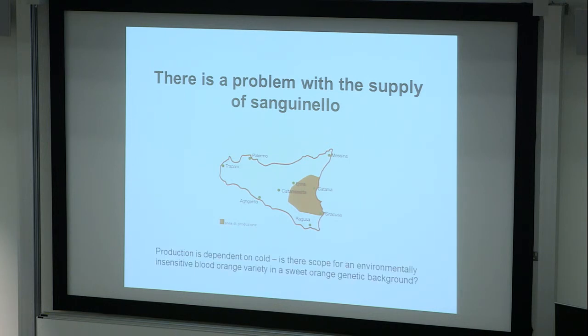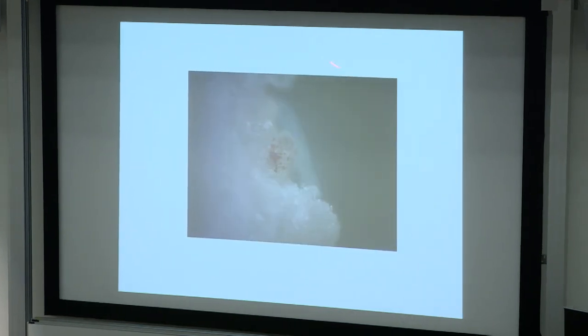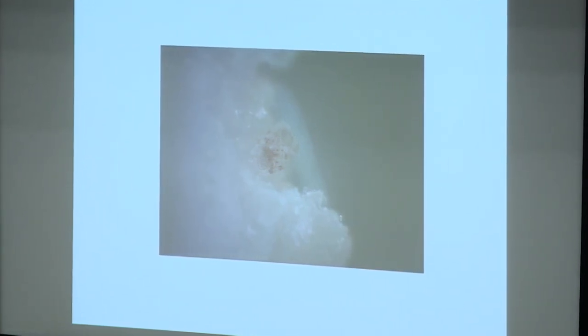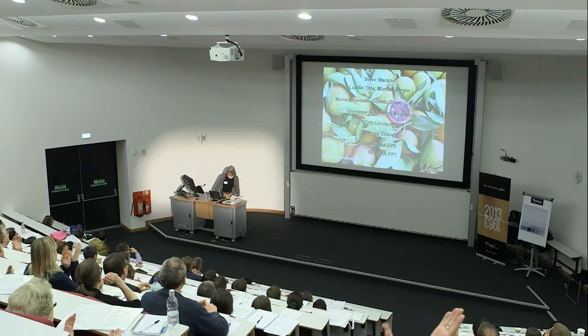So perhaps there's scope for an environmentally insensitive blood orange by a genetic modification route. My conclusions are: common orange has a non-functional regulator of anthocyanin biosynthesis; insertion of a retrotransposon drives production of anthocyanins in blood orange; and maybe by changing the promoter of Ruby to a cold-insensitive, fruit-specific promoter, we can get a GM clockwork orange. We have citrus transformation done in collaboration with Leandro Pena in Valencia, showing that Ruby will induce production of anthocyanins at least in callus — though it takes quite a while to get fruit from transformed citrus, so we're waiting to see what they look like. I want to finish by acknowledging Eugenio, who's really taken on this project as his own, and thank all my collaborators. Thank you very much.